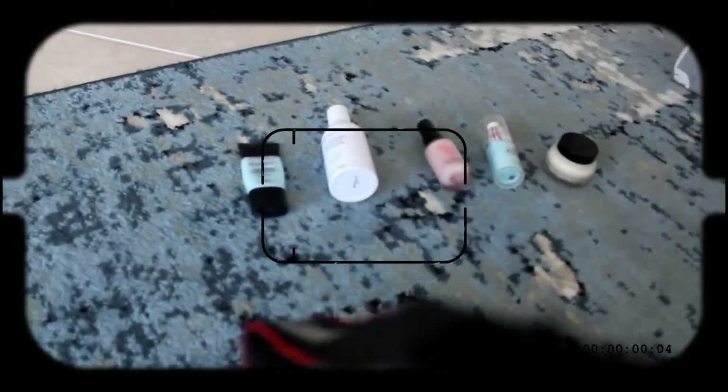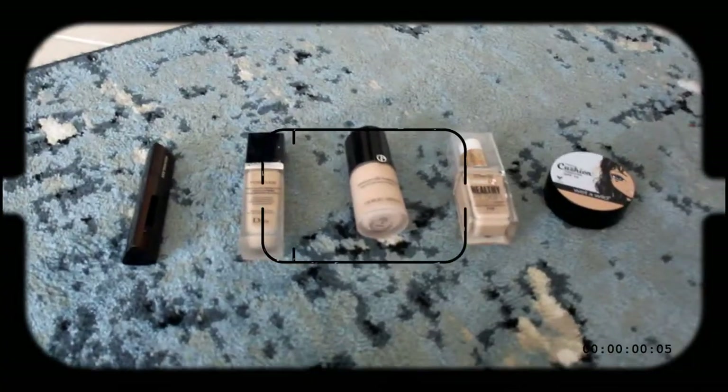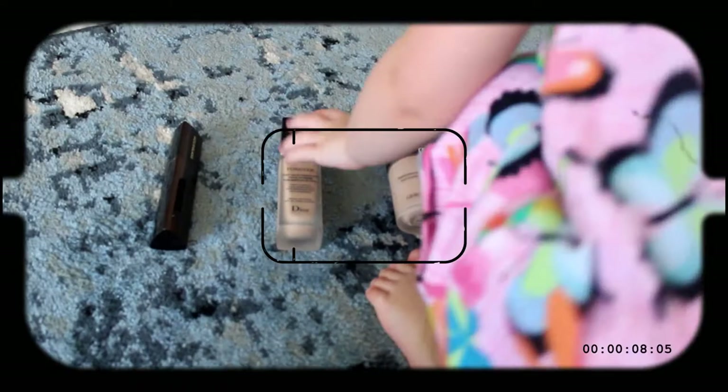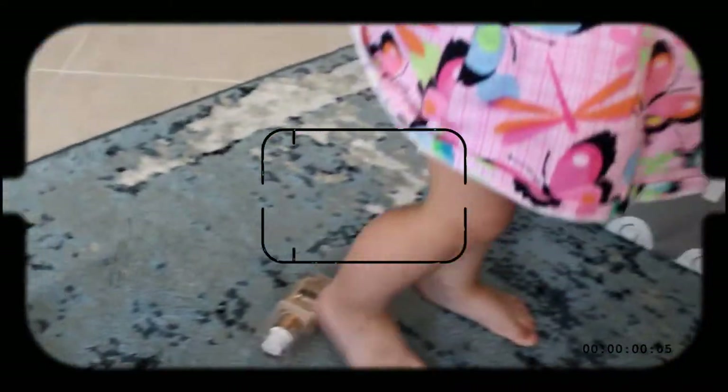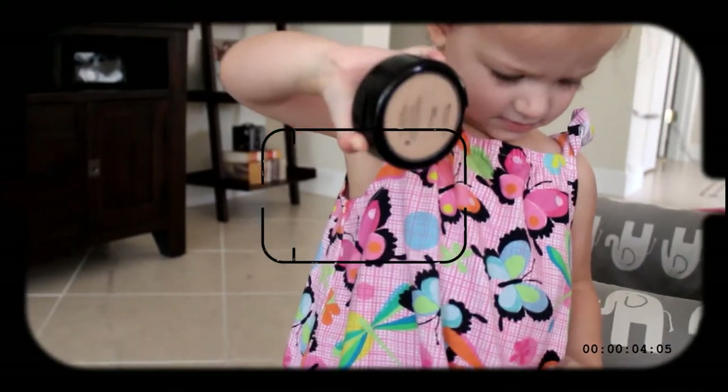Okay, so how about you pick one primer for me? Can you pick just one? Go ahead. I think you grabbed this one first — we're gonna use the J1 Jelly Pack. Can you pick one foundation? Hey, can you pick one foundation for mommy? Okay, I guess we'll use this one. Thank you!